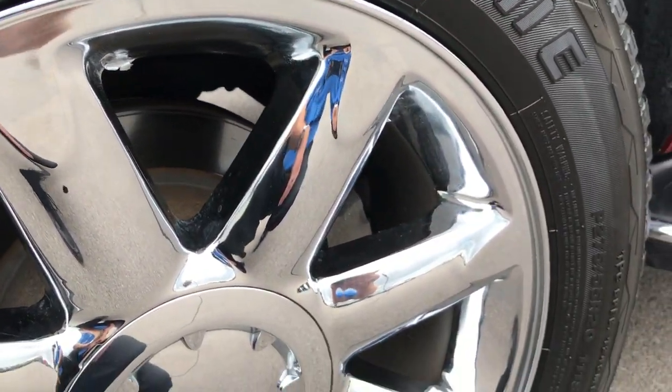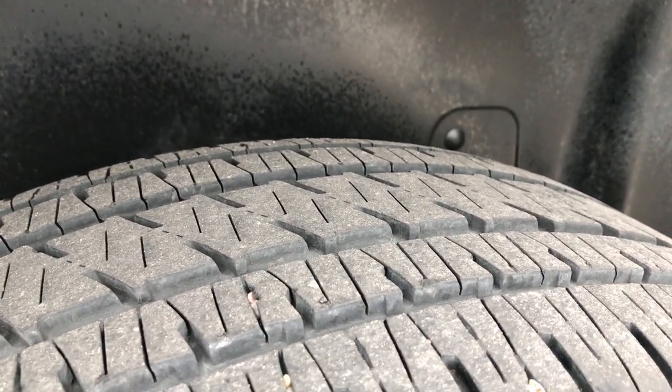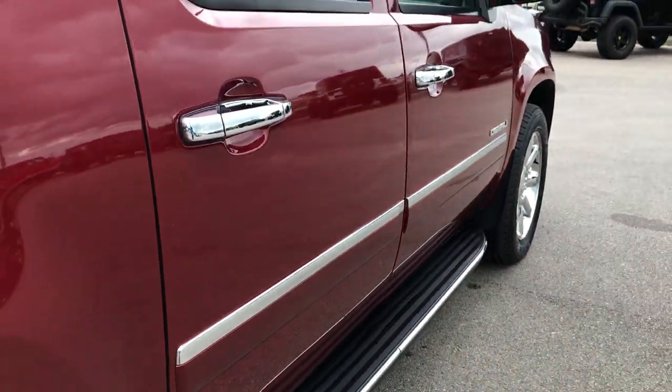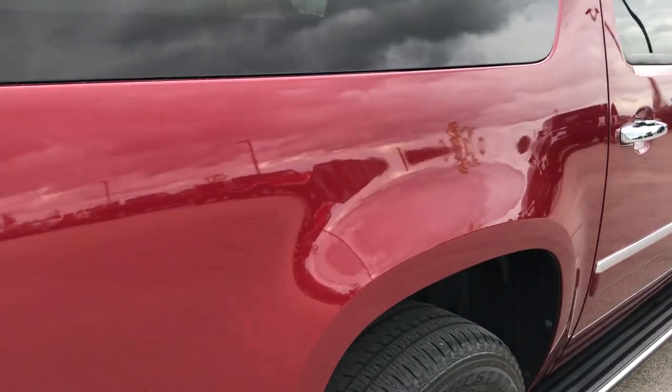Back rim's in pretty nice condition as well. The back tires have just as much tread as the front tires. Lower rockers all look really good on this vehicle. I didn't see a single dent or ding down this side.